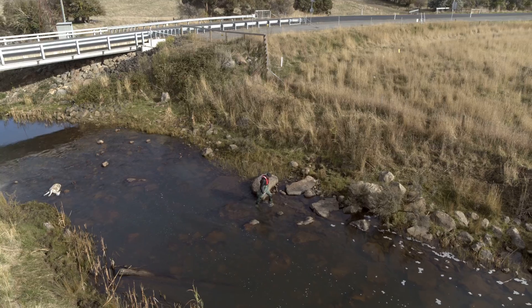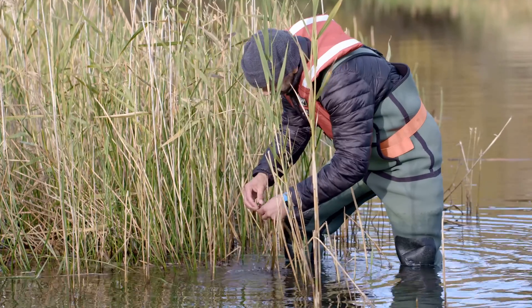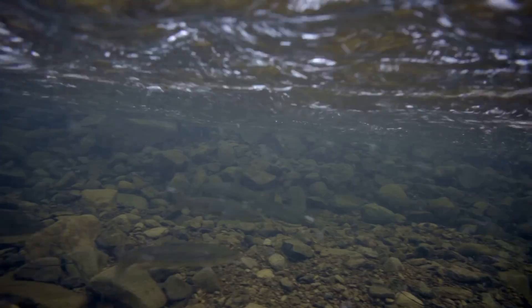My name's David Ketofay and I'm an aquatic scientist with Hydro Tasmania. My job involves making sure our operations — the way we run our waterways and power stations — looks after all the living things in our waterways, such as plants, fish and insects.